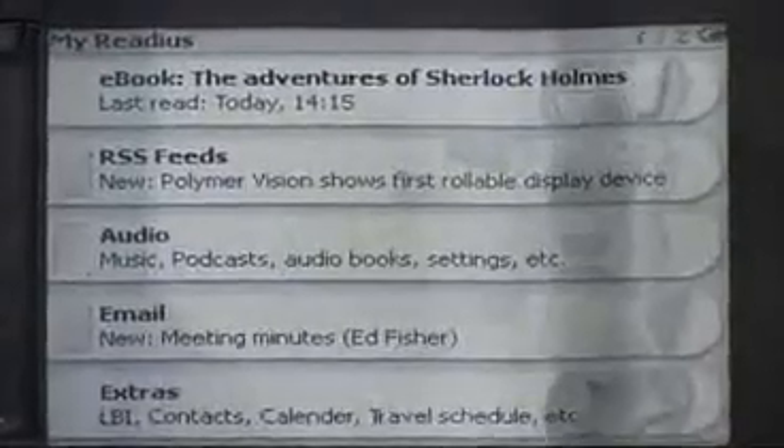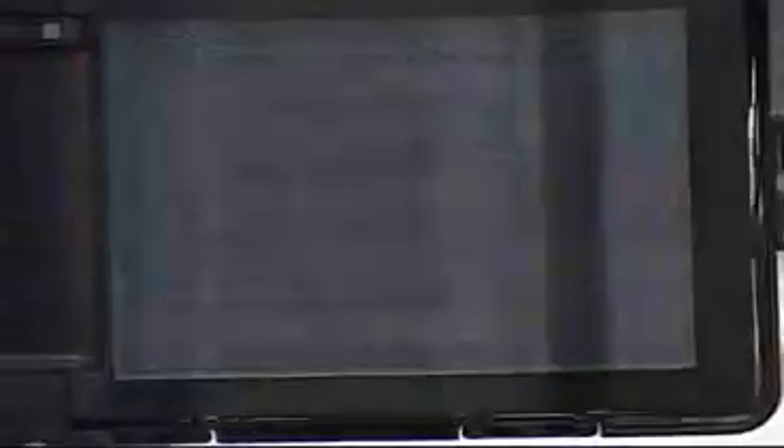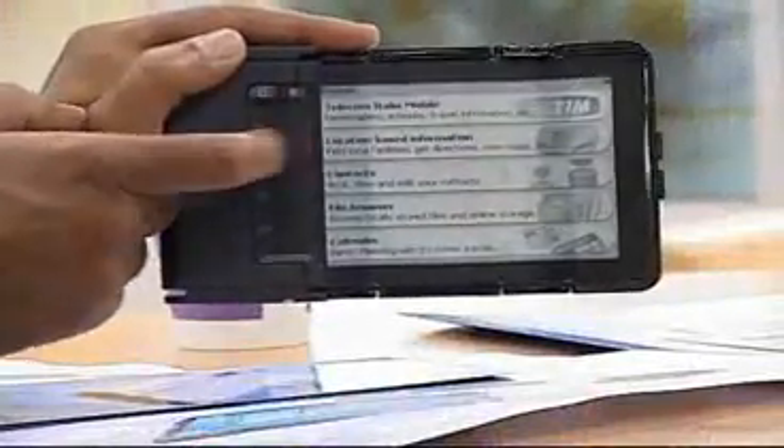If you look at standard technologies on mobile phones today, when you push an image to the phone and you're looking at that image — whether you're reading or simply looking at it — you're continuously putting power onto the screen. The beauty of this screen technology is that when I change the content, I use power. But once I've changed it, the power goes to zero.